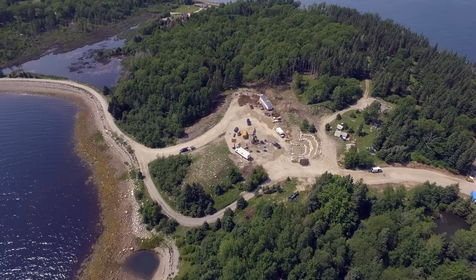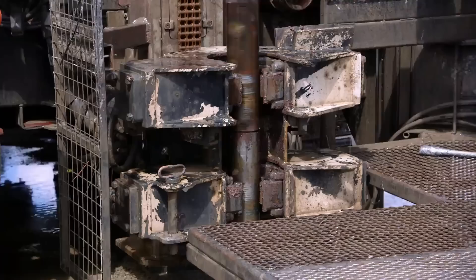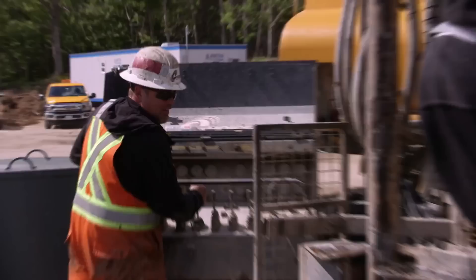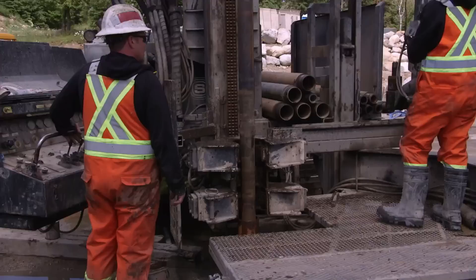Rick Lagina, Crank Tester, and Charles Barkhouse head over to the area known as the Money Pit. They are in the early stages of finding out if recently conducted seismic testing has allowed them to pinpoint the precise location of the original treasure site, first discovered in 1795.